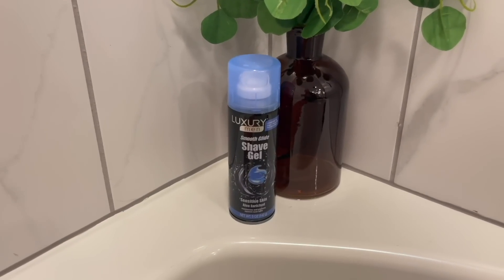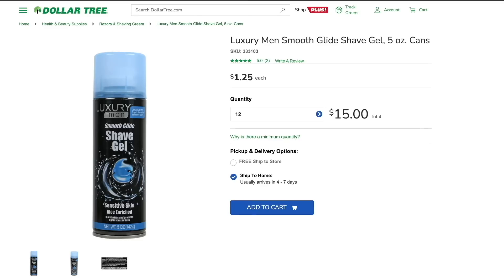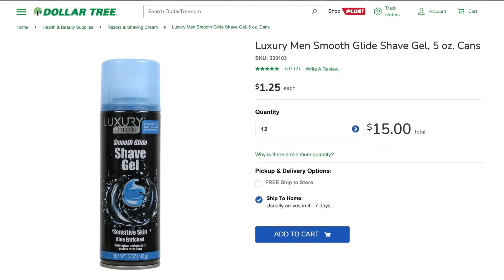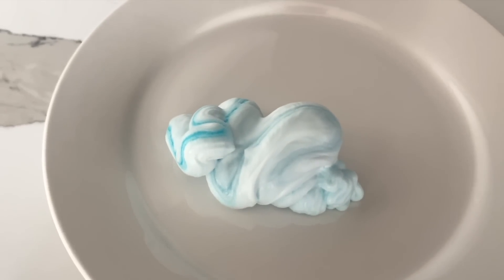Speaking of health, I wanted to talk about some products I've been loving in the health and beauty section at Dollar Tree, starting with this shave gel. Now, this is a men's shave gel, but of course women can use it too. This does say luxury on the label, and it truly is the best shaving product that I have ever used from Dollar Tree. It's a sensitive skin formula, it's aloe enriched, and it really is a fantastic find for $1.25.